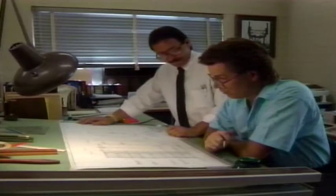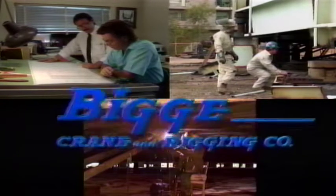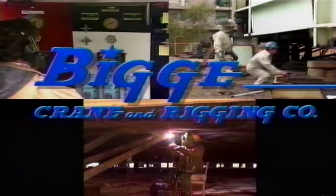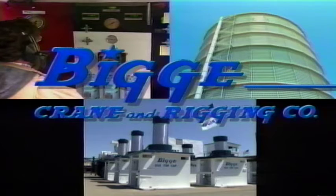The PG&E challenge was met with dedicated management, experienced field supervision, and skilled and motivated craft labor personnel. Biggie Crane and Rigging Company is very proud to have completed this project within budget and ahead of schedule. The innovative techniques developed and used by Biggie represent yet another chapter in meeting today's rigging challenges with the high-tech tools of tomorrow. Thank you.